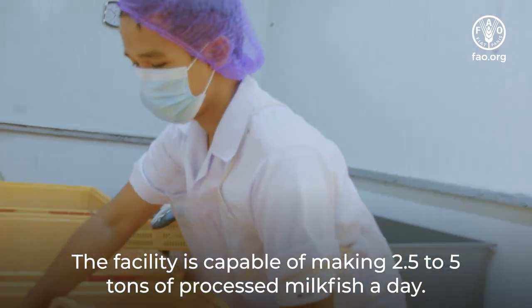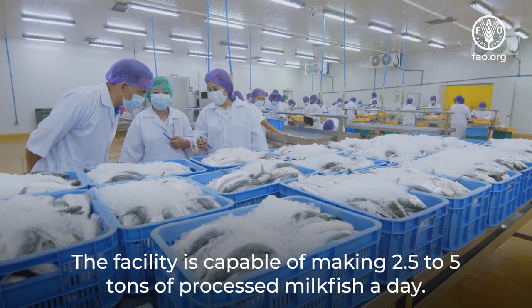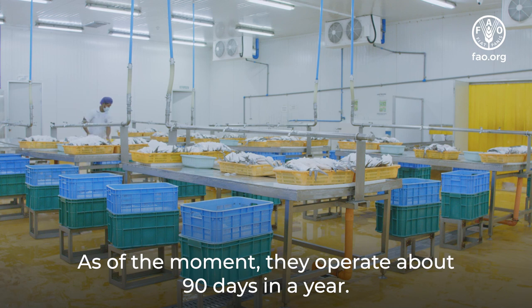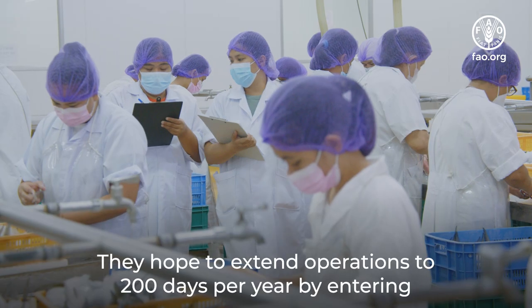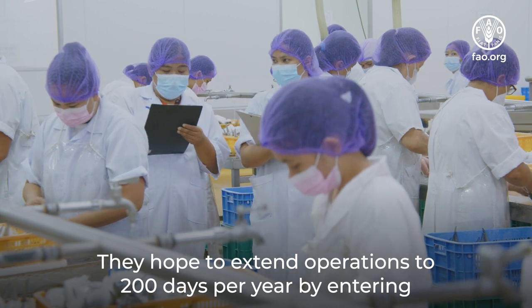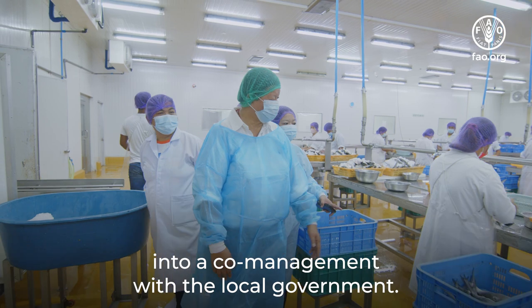The facility is capable of making 2.5 to 5 tons of processed milk fish a day. As of the moment, they operate about 90 days in a year. They hope to extend operations to 200 days per year by entering into a co-management arrangement with the local government.